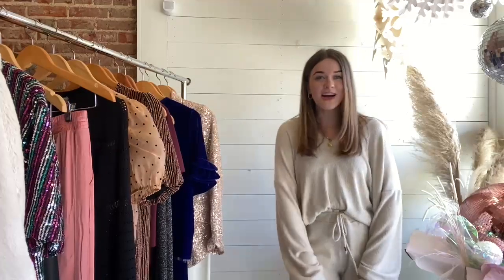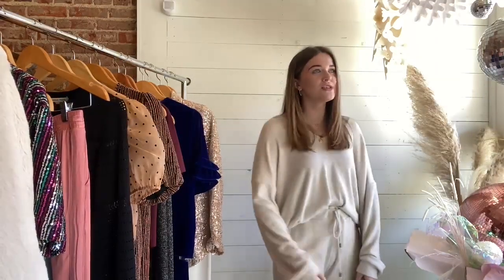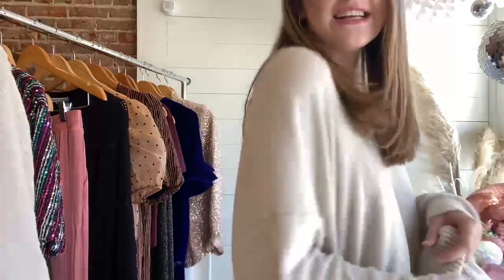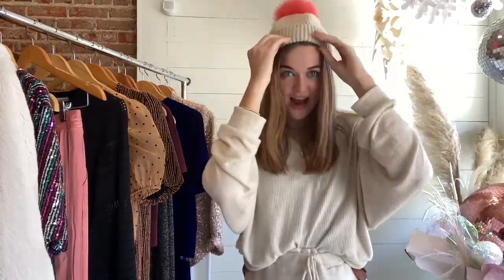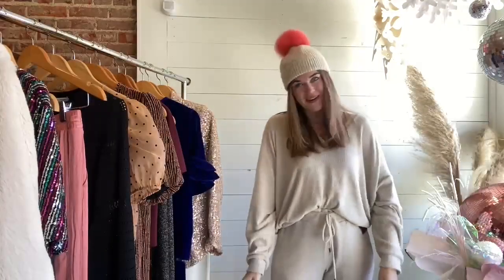This is definitely a more casual look. It's a matching pullover and jogger set by Project Social T. You can see that it is ribbed. This is definitely something if you're just staying at home on the couch, or if you're lounging in the backyard — it is so casual while still being cute. I've layered some necklaces, got some gold hoops, and of course this cute little Autumn Cashmere contrast beanie. Definitely something to throw on if you want a more casual, comfy New Year's.